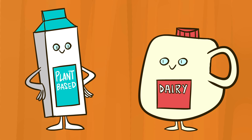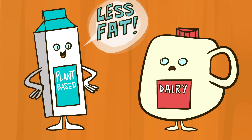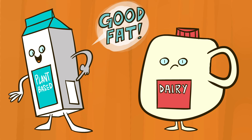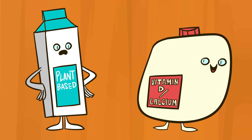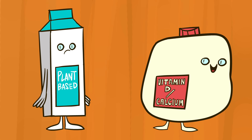Most plant-based milks have less carbohydrates than dairy milk. They also have less fat, but more of what's often called good fats. Meanwhile, the healthy nutrients vitamin D and calcium found in dairy milk don't occur naturally in most plant-based milks.